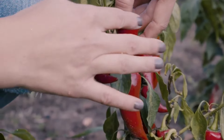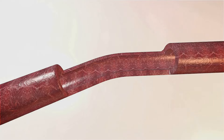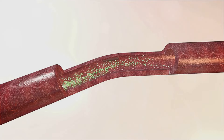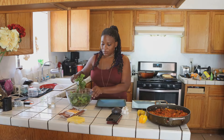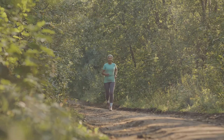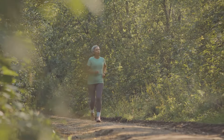Heart health is crucial, especially as we age. Cayenne pepper improves blood circulation and lowers blood pressure. It helps prevent blood clots by breaking down fibrin. Evidence suggests it can lower cholesterol and triglycerides. Adding this spice to your diet supports cardiovascular health — think of it as giving your circulatory system a pep in its step.